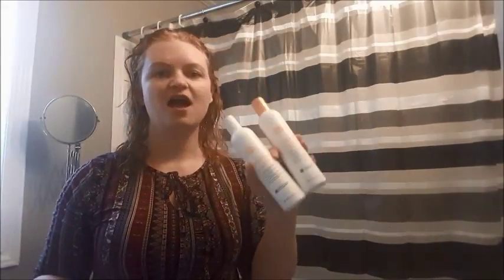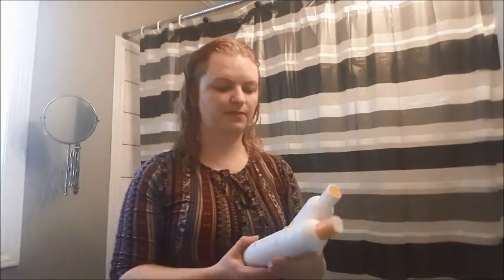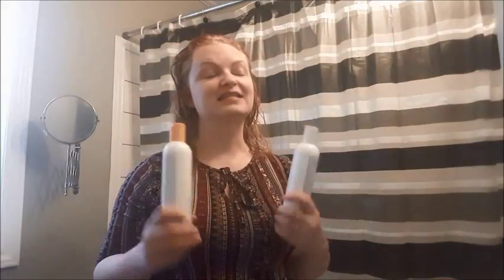First of all, I started with a shower and I have been using these Milkshake products. The particular kind I am using is a color care shampoo and conditioner. What I love so far about Milkshake is it smells amazing — it is like being in a bakery surrounded by cupcakes. It is a special little treat for your nose when you are in the shower. But most of all, I love how my hair feels once it is dry.